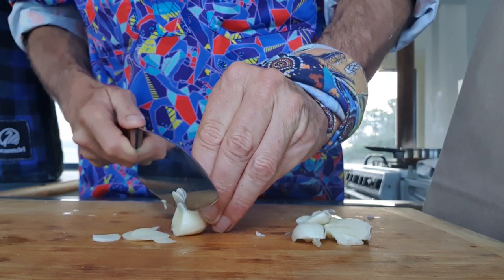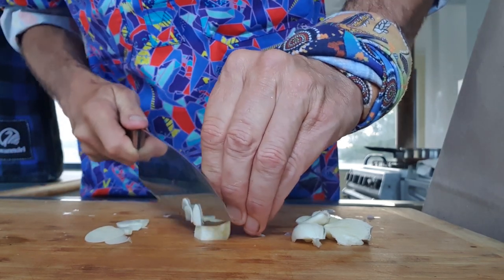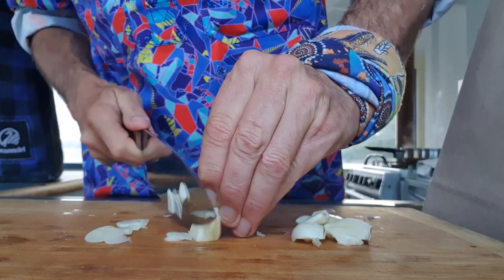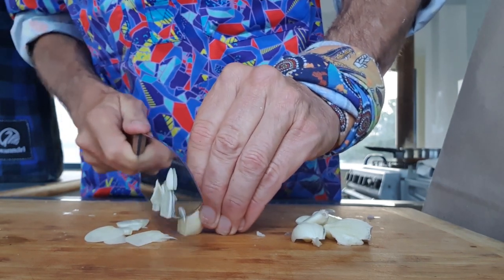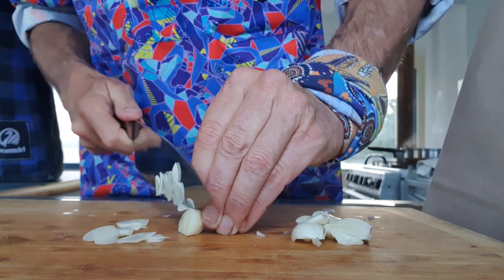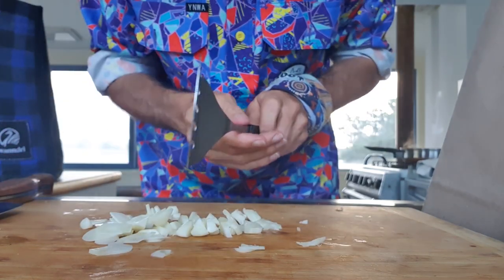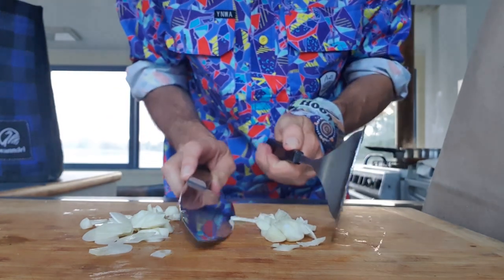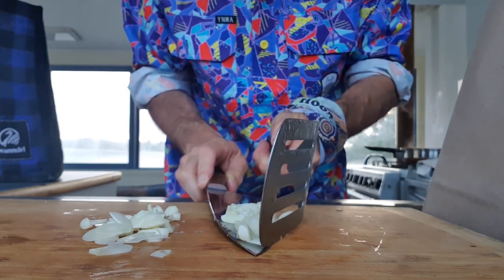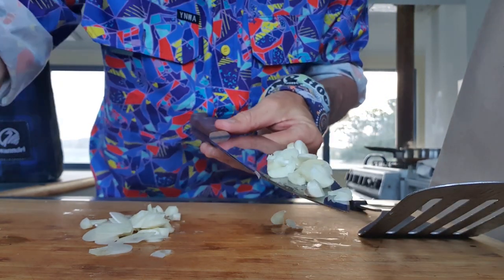I'm cutting very slowly here for two reasons: A, I don't have my glasses on so I can't really see what I'm doing; and secondly, this is a sharp knife. If you make a mistake, you're going to take flesh off. It is razor sharp, as you can see — just look at how I'm cutting. So I'm going to divide this in half and put half into the pan right now. That much garlic is going to go in and we'll caramelise that with the onion.